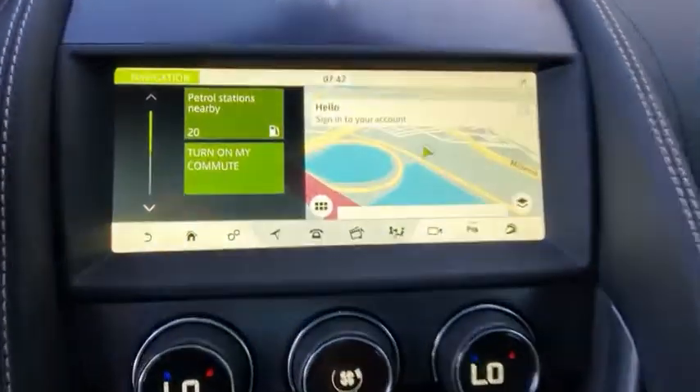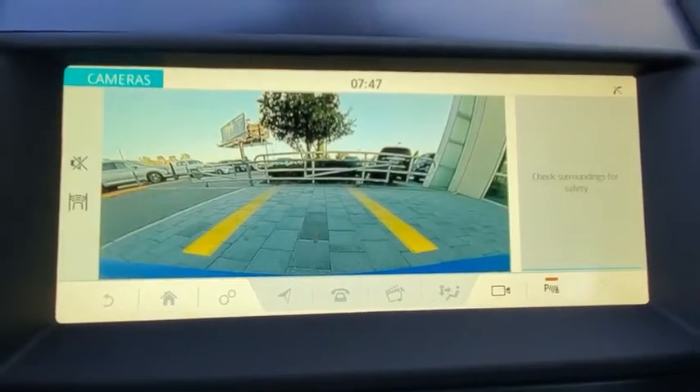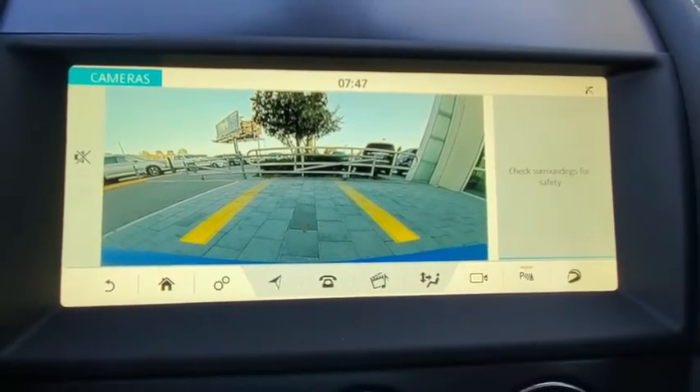Bluetooth, power steering, adjustable steering wheel, keyless start, floor mats, hard disk drive media storage, aluminum wheels.